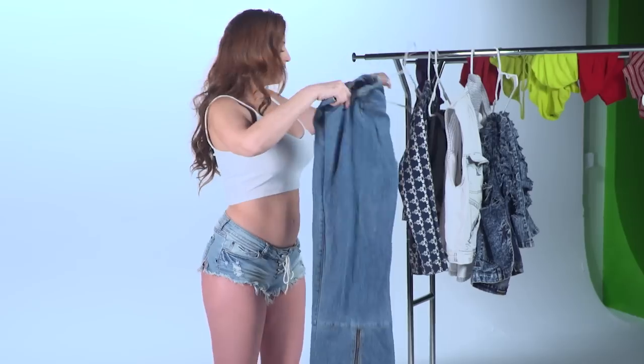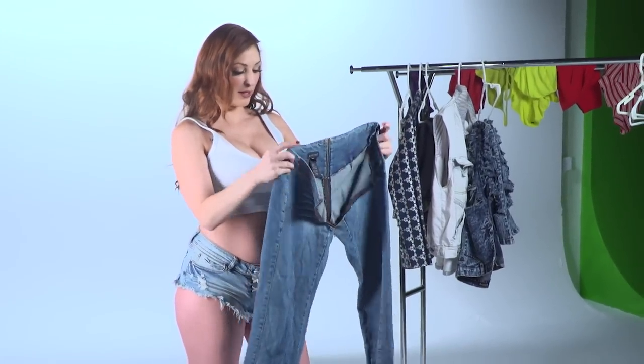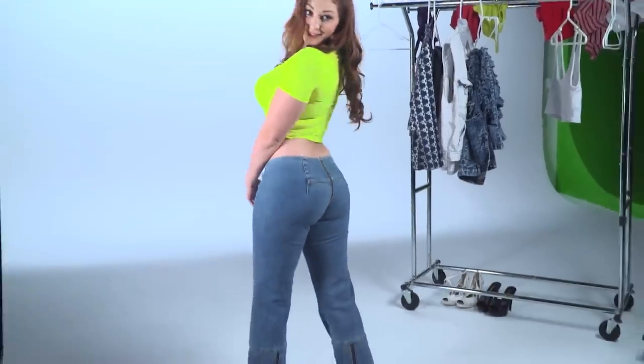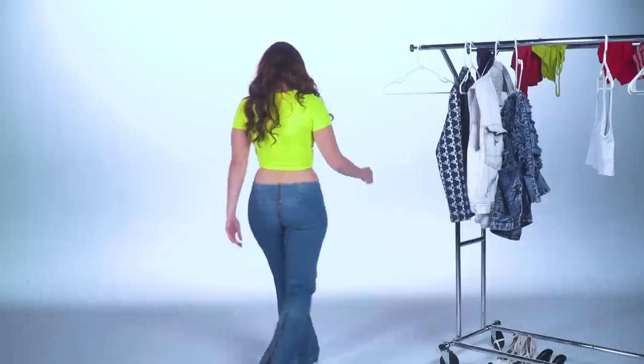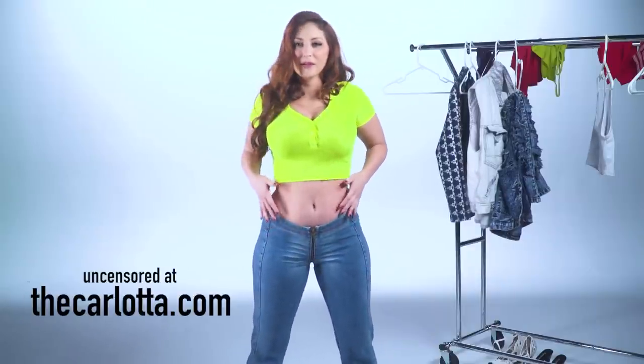I'm gonna start in the weird zipper pants. These pants are like early 2000s BB and it zips all the way around the crotch and through the butt. We are back — these are my early 2000s BB pants and they are ridiculous. I love them, they're super fun. This zipper goes all the way around from the front to the back, so check it out.